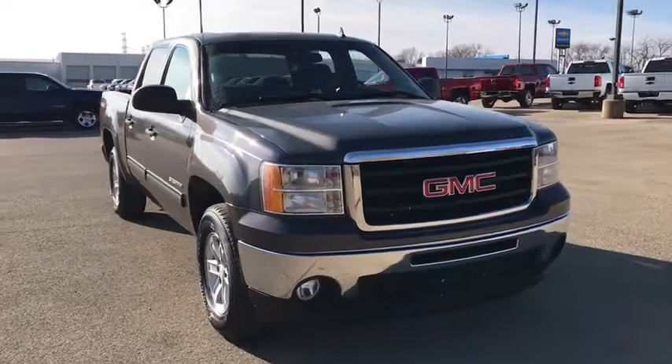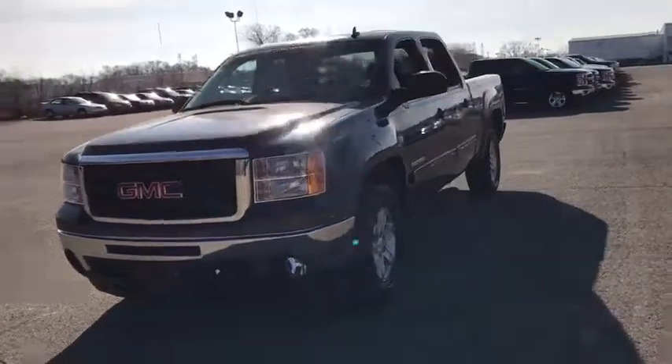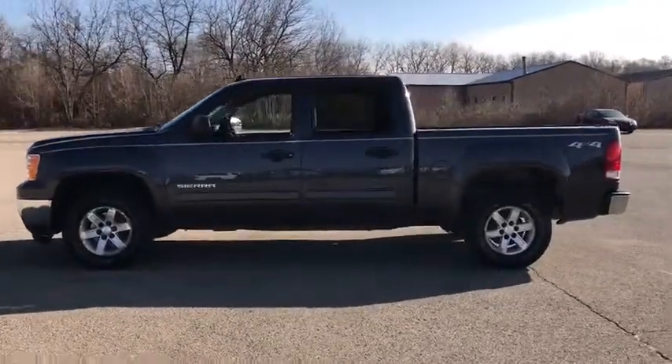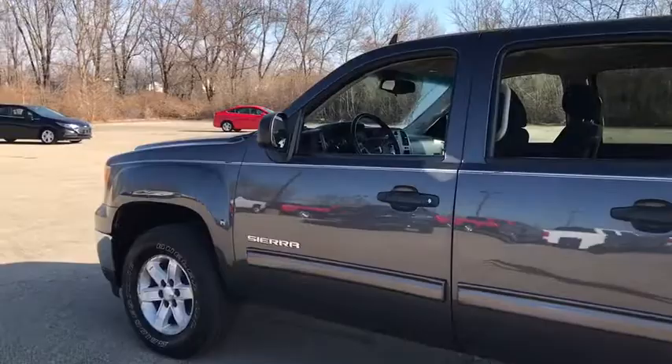The 2010 GMC Sierra 1500. The Sierra 1500 offers a five-star frontal and side crash test rating, and a combination of mechanics and aerodynamics that give it better conventional V8 fuel economy than any competitor.